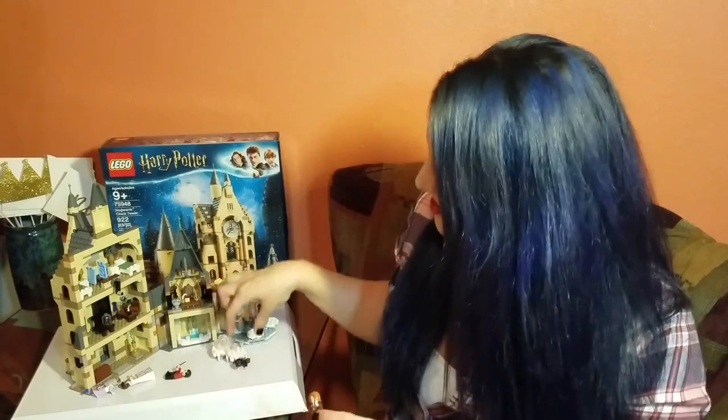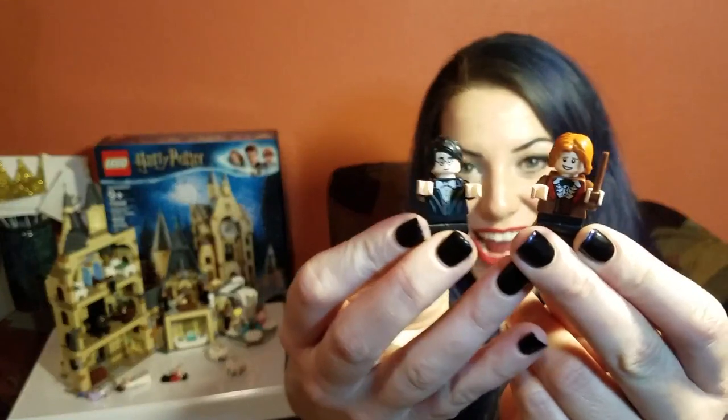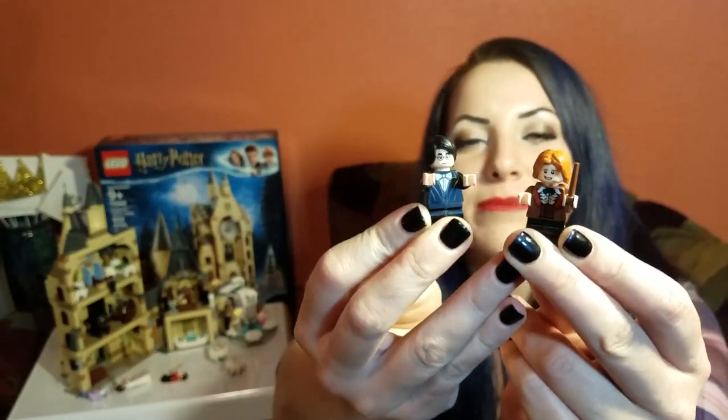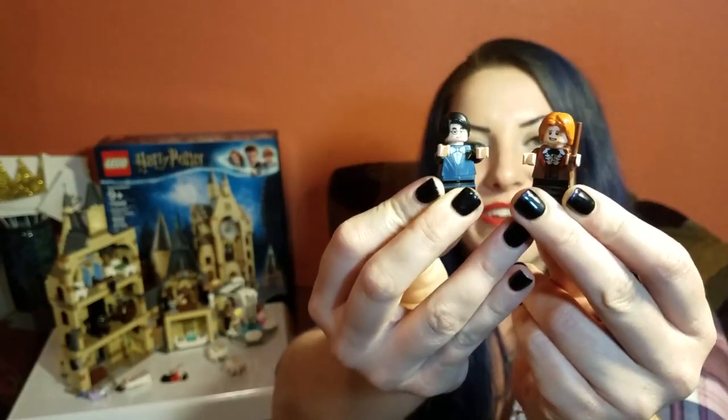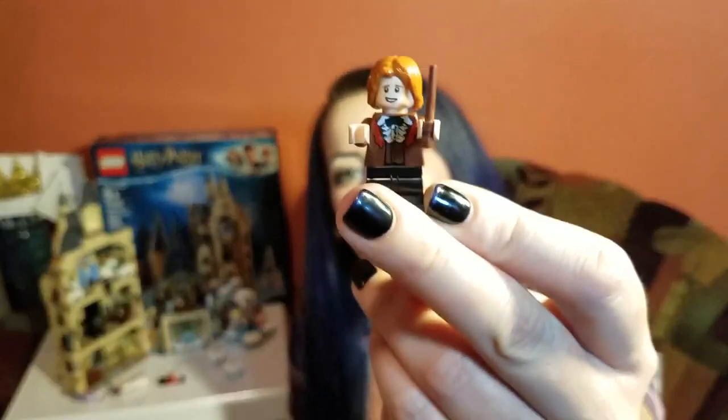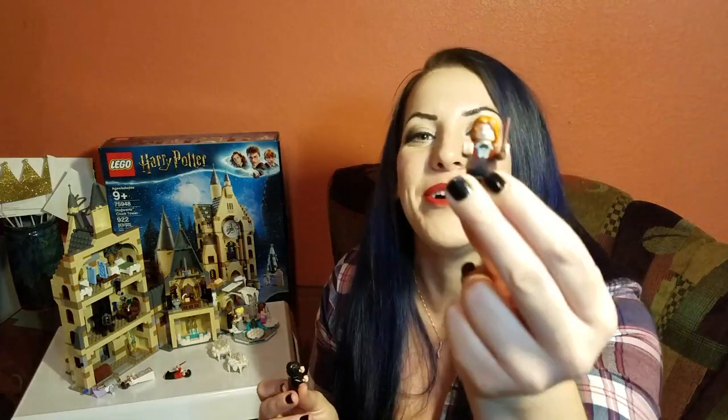Can we talk about how movie-realistic Ron and Harry's hair is? They had horrible hair in Goblet of Fire — I think that's just a teen thing, the age when you do really bad things with your hair. But I love that the Lego figurines really did that justice, because they could have just been totally basic, but instead you've got horrible hair, and that makes me really happy.